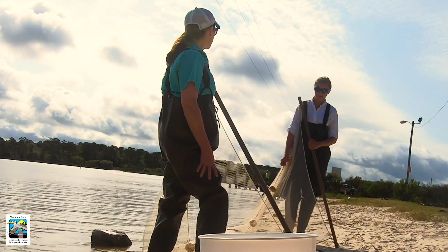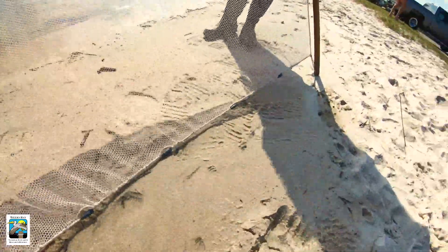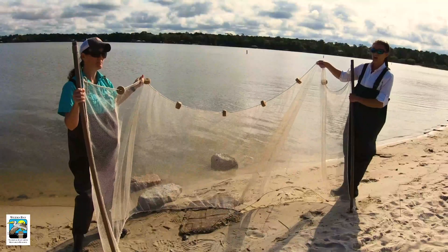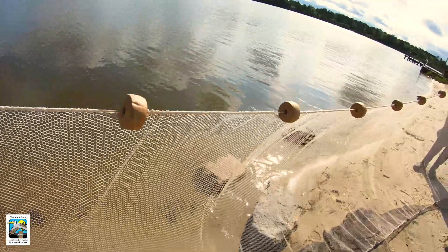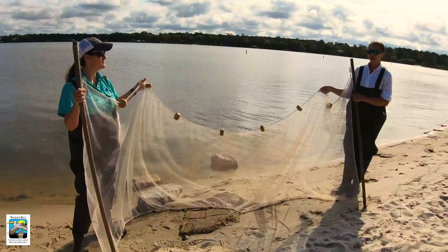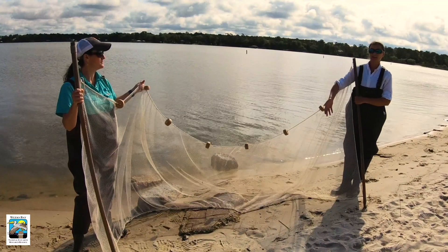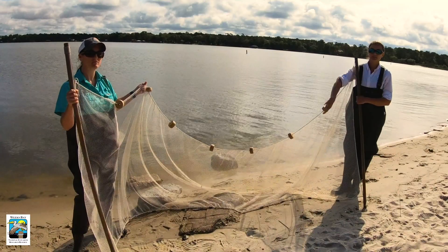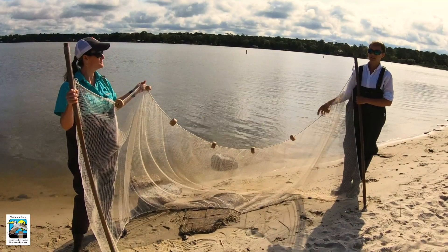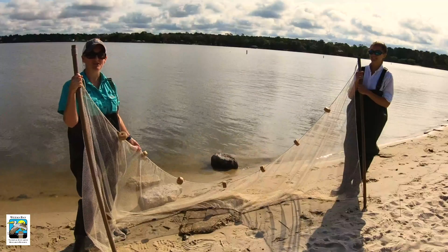When you're seining, some important things to note are the lead line that goes along the bottom and keeps the net anchored to the bottom of the bay, and then you have your float line up at the top. You don't want to get too close to your partner as you're seining because that can cause the net to fall and all of your critters to fall out. You also don't want to go too fast because that can cause the lead line to float up from the bottom, and then species and organisms you collect can swim out and escape underneath the net. We're going to jump into the beautiful Weeks Bay and catch some fish.